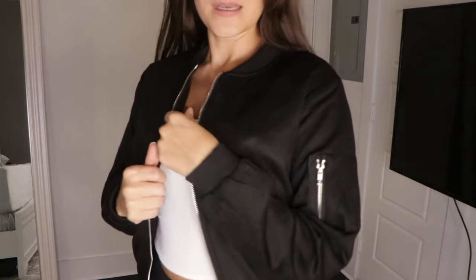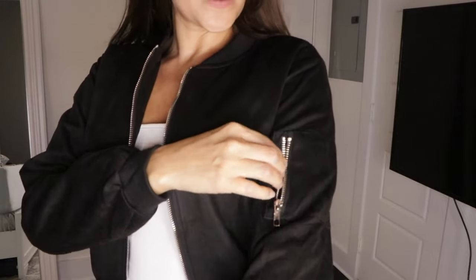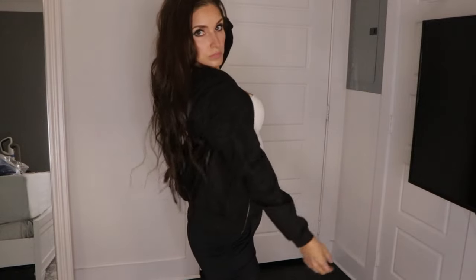Next up is this super sassy black suede jacket. I love the zippers on it. It has pockets. It's a nice soft suede material and it had me feeling like I was on the set of the movie Grease, which is why I was doing a little dancing. I love this jacket — it's so cute and it's super sassy and you could wear this with anything.